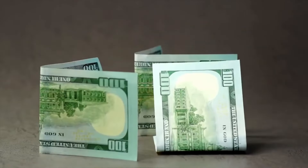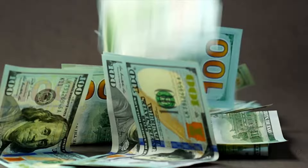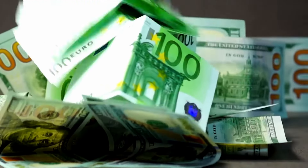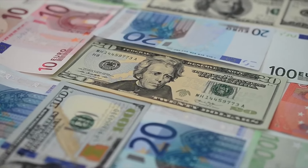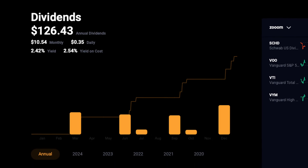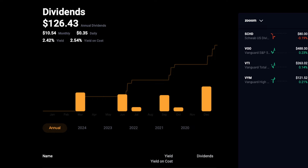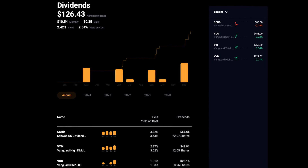My investment strategy remains focused on long-term growth and income. VOO is my core holding, ensuring I don't underperform the S&P 500 again. VYM and SCHD complement VOO by adding dividend income and reducing volatility. I'm generally optimistic about the next couple of months, especially considering the historical rally in election years due to potential rate cuts. My goal by the end of the year is to reach $500 in annual dividend income while maintaining a weekly investment of $200 into VOO, VYM, and SCHD. This approach ensures I continue to grow my portfolio while benefiting from compounding dividends.